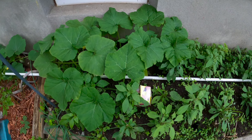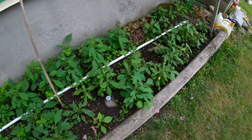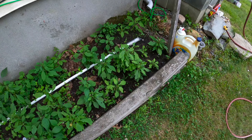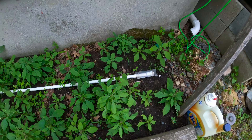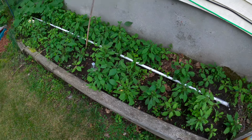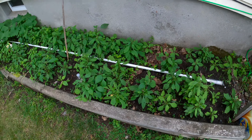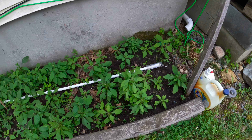Over here we have more pumpkin, and they're all coming along. We harvested them already once, so within another week or two we should be able to harvest more from here.